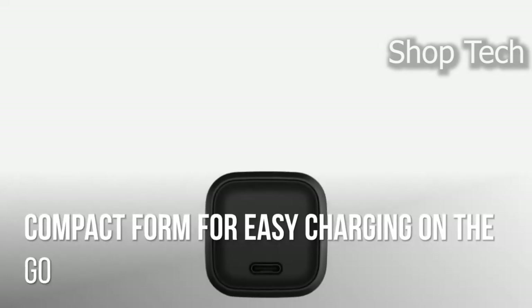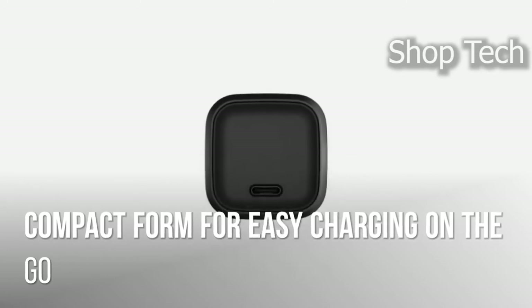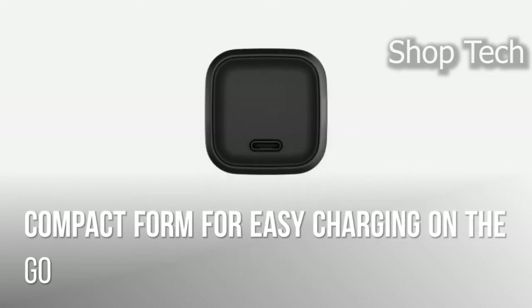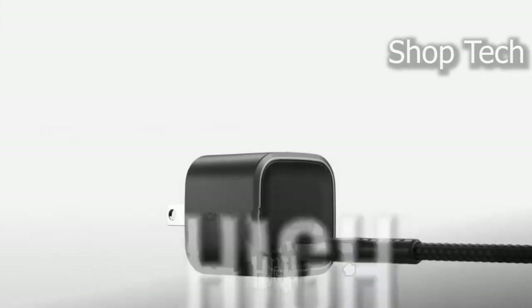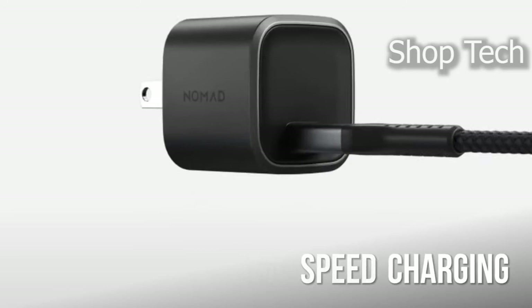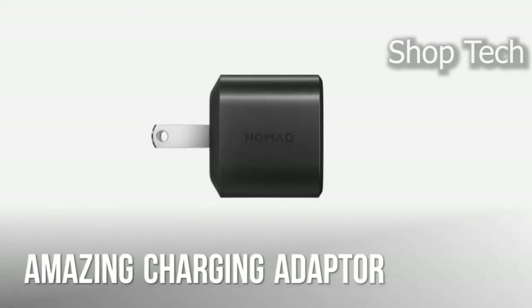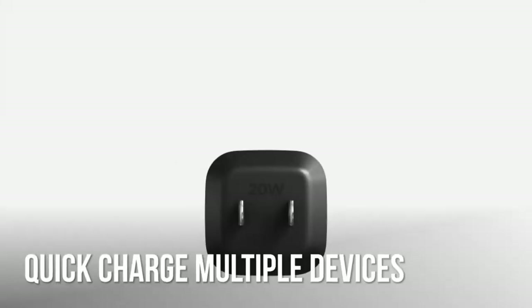The USB-C power adapter's small form makes it convenient to carry with you throughout your day or to put in a bag while traveling. It adjusts to your requirements whether you're in a coffee shop, at the airport, or at home working. You also get simple charging with its USB-C power output, and the stylish design makes this workspace gadget one you'll be proud to use and show off.